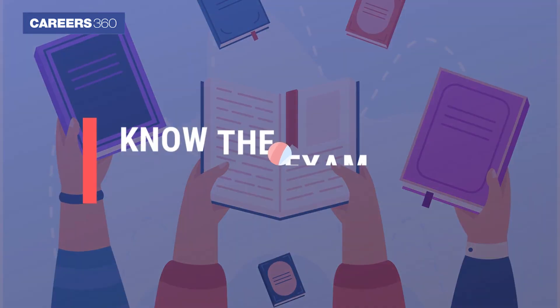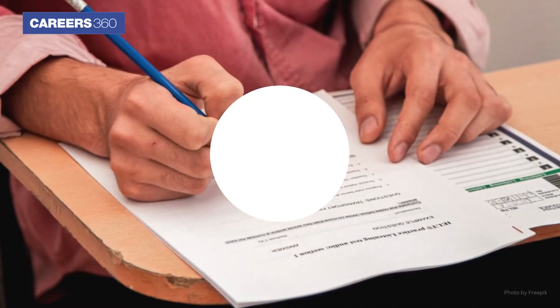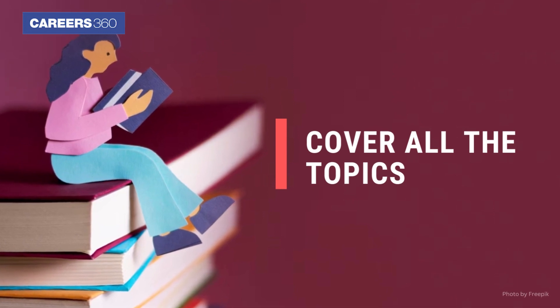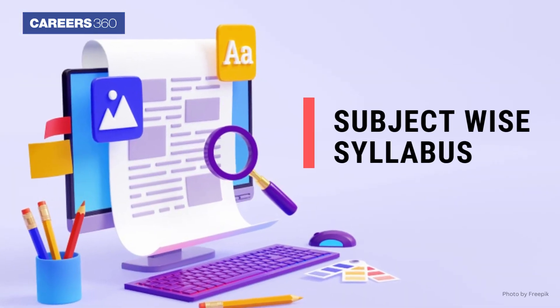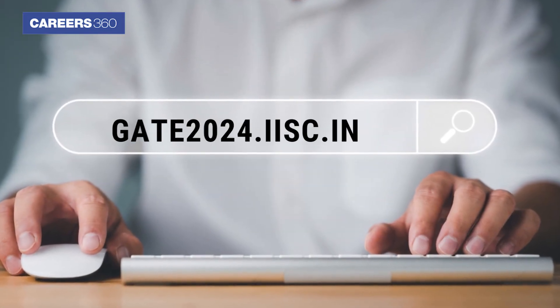Step 2 is to know the exam pattern and syllabus. The next step is to check the exam pattern and syllabus of the particular paper you will be appearing in. Make sure to cover all the topics a month before the exam. All the subject-wise syllabus is available on the GATE official website, gate2024.iisc.ac.in.